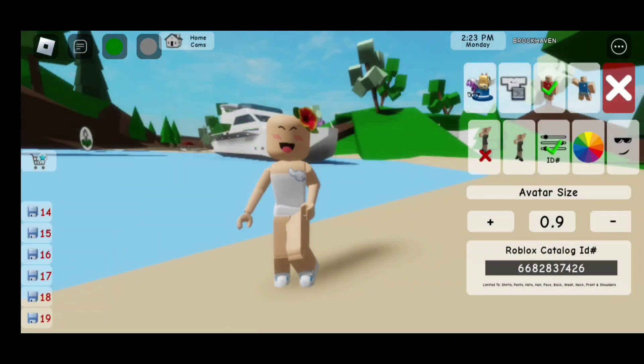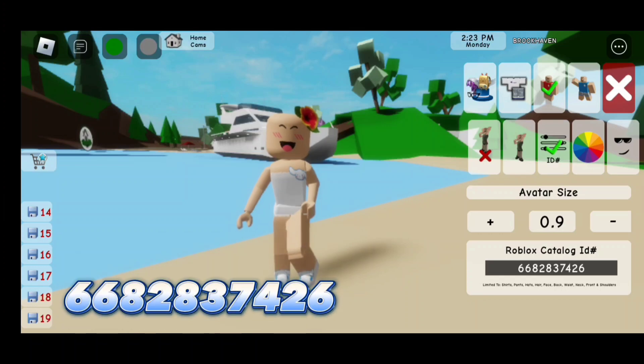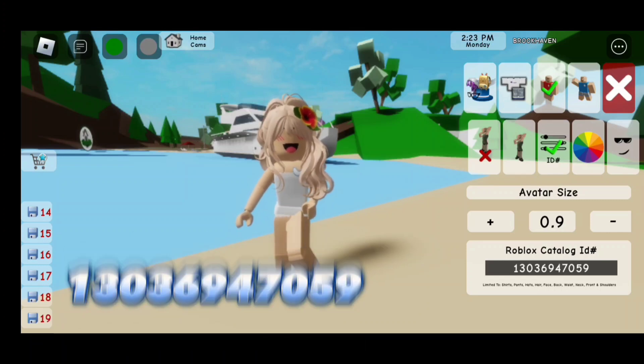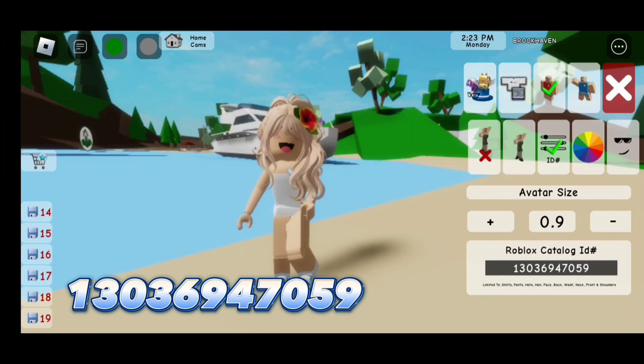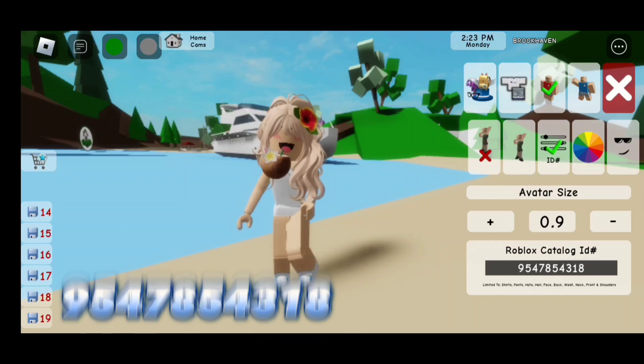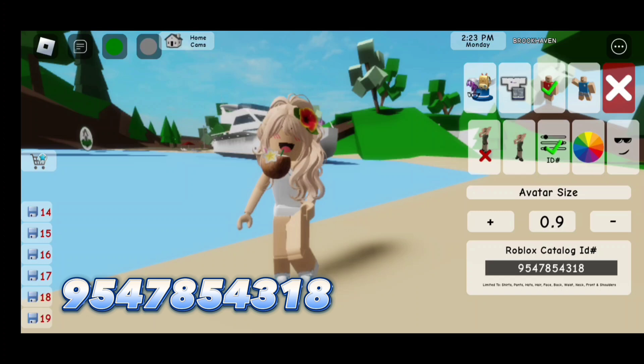The first code for this hair flower is 668-283-7426. For the hair, the code is 130-369-470-59. For the coconut, the code is 954-785-4318.